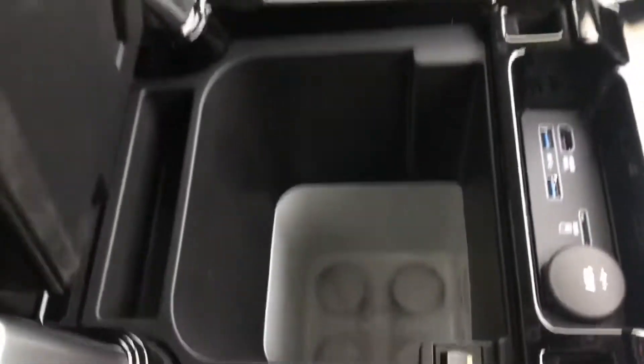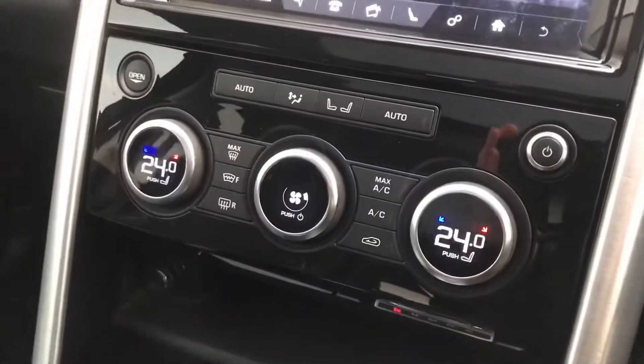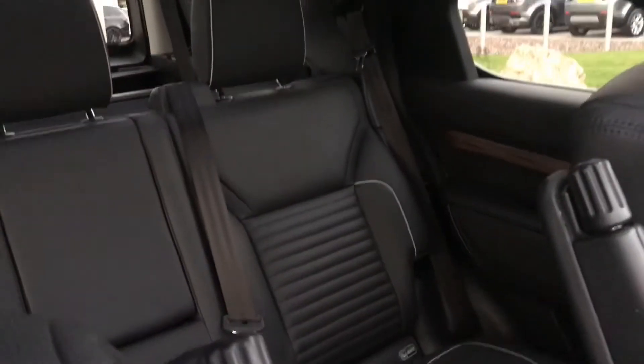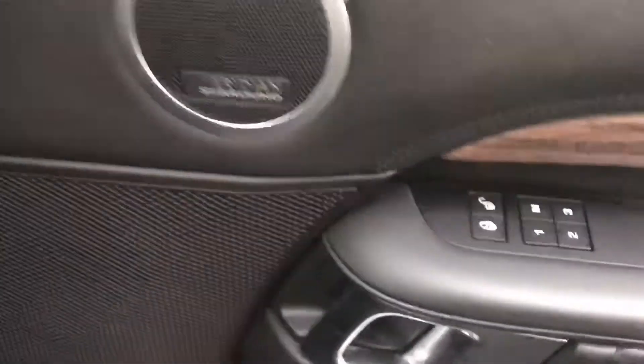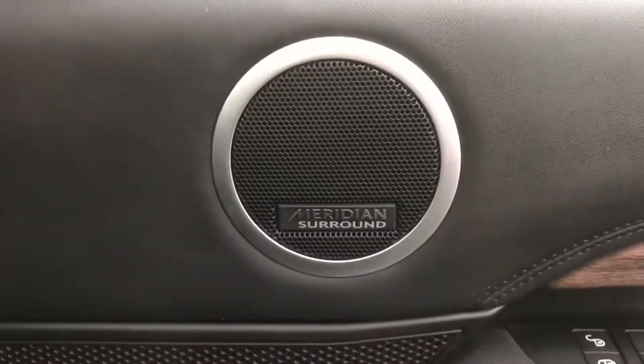A fridge compartment to keep things cold throughout the day. You also have a three zone climate control with heated and cooled front seats which are also memory. A Meridian sound system.